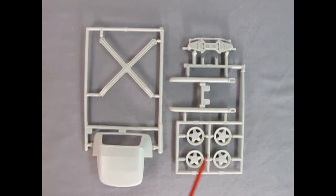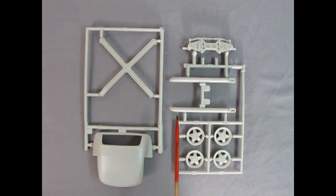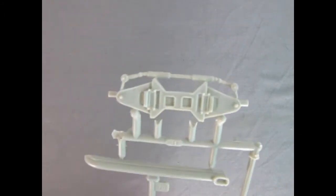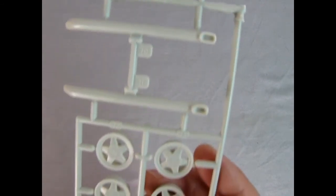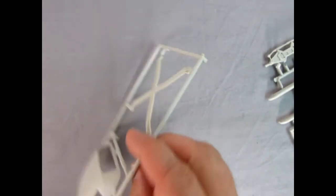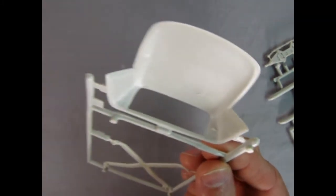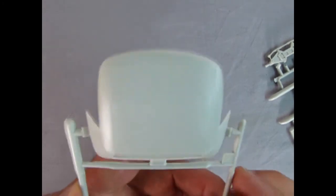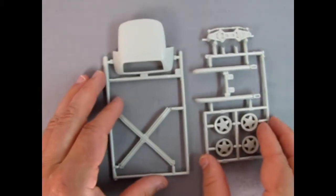Here we have not one but two parts trees. One has the X-frame for underneath the Corvette — important for bracing since convertibles have no roof — the convertible top, front suspension components, side exhaust pipes, and custom wheels. The other has the undercarriage with rack-and-pinion steering and the custom Corvette wheels with a Corvette emblem in the dead center. On top the texture and ribs are all there and look very nice, though mold marks underneath will need removing.